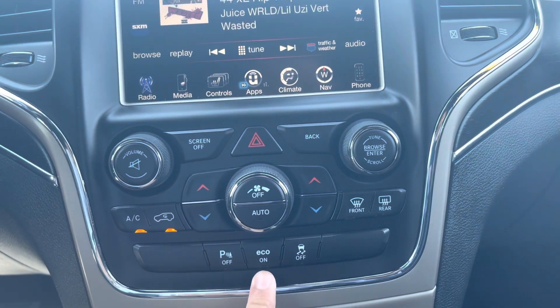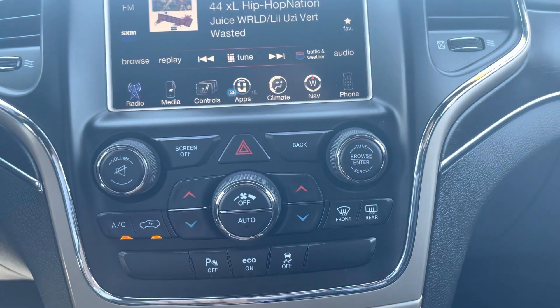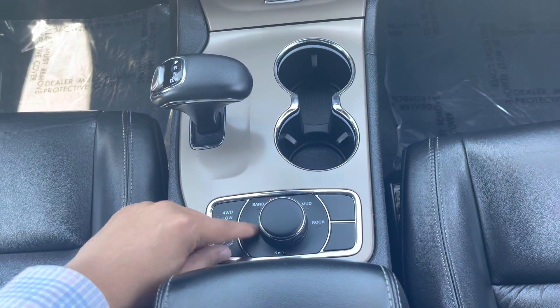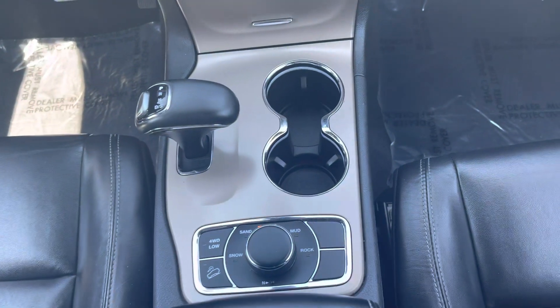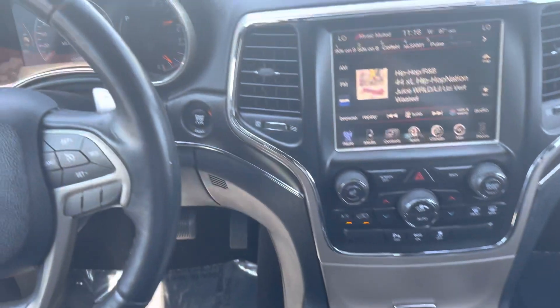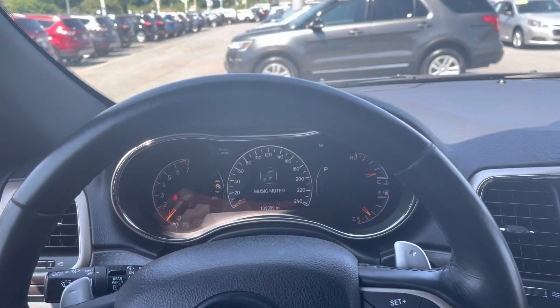Eco mode in case you want to save fuel. Parking sensors, traction control. The nice and fancy shifter. And your drive modes in there, depending on how you drive and where you drive, they can target specific driving modes. Hill descent assist. On the left, you have a really nice and informative display.